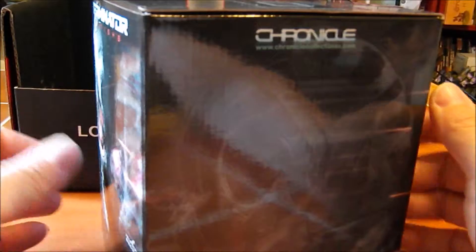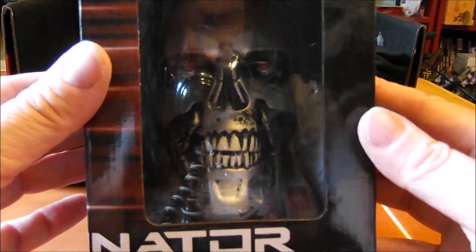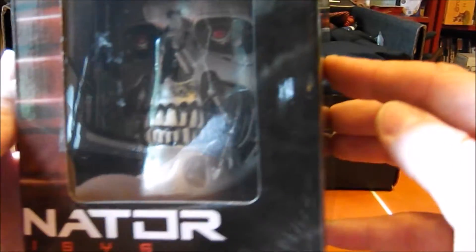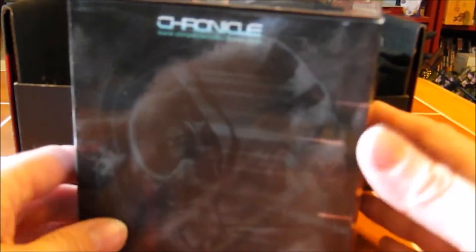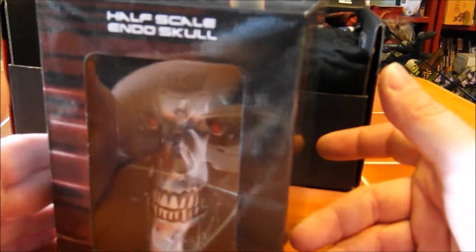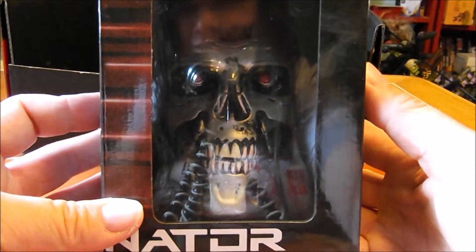I cannot resist opening this first because it is so big. Holy crap, look at that! It's a freaking Terminator skull, and it's actually a decent size. It says it's half scale. That's really cool. I confess I have not kept up on all the Terminator movies, and it's been years and years since I saw the first two. I might have to re-watch them now because this is just totally awesome.